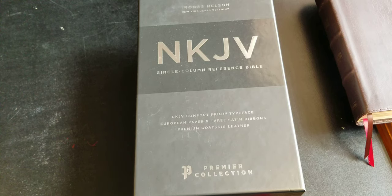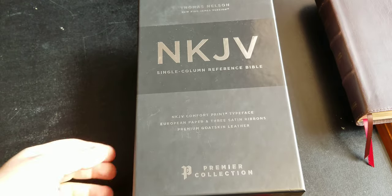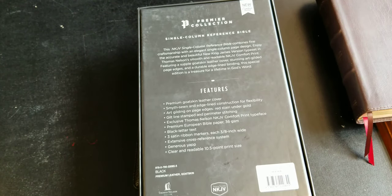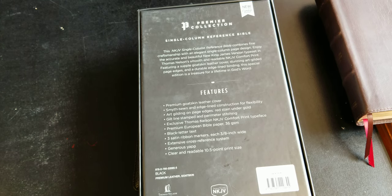We are looking at a new King James single column reference Bible — this is the Thomas Nelson New King James premier collection edition in black goatskin. This Bible is Smyth-sewn and edge-lined, with art gilting. One of the features I really love about Thomas Nelson's New King James editions they've been putting out lately is the comfort print.